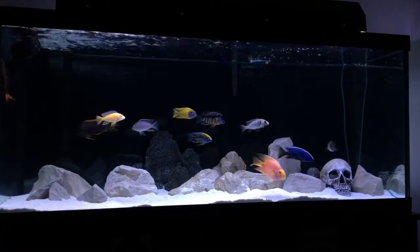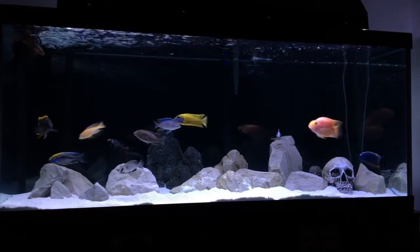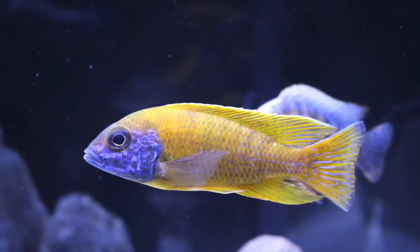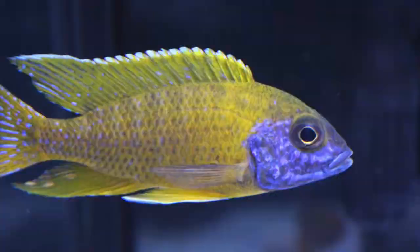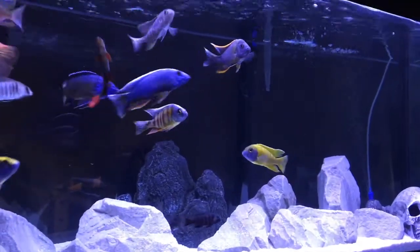Today's video is about the Sunshine Peacock, an Aulonocara from Lake Malawi in Africa. As you can see, this specific fish is absolutely stunning with a bright blue face, naturally long fins, and a bright yellow body. This really is one of the gems of Lake Malawi and is readily available at most local fish stores as well as online retailers.